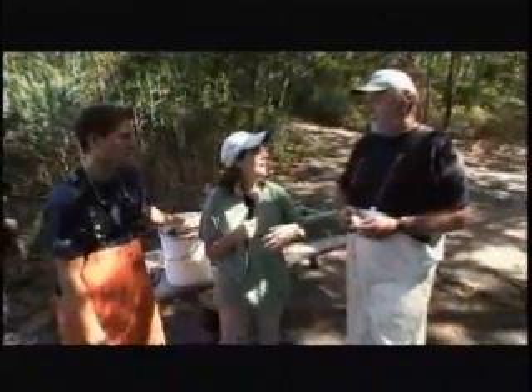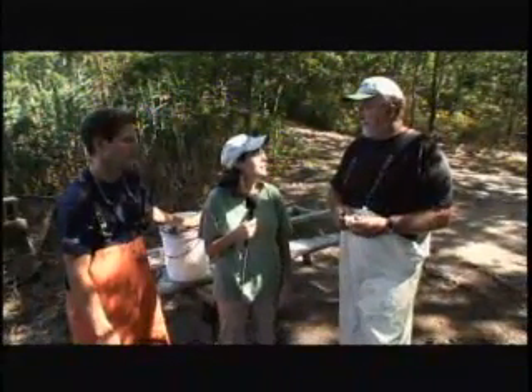Thank you so much. I really appreciate learning more about where these shellfish come from and how to get them back into the environment. It would be great to know more about ecosystem engineers.